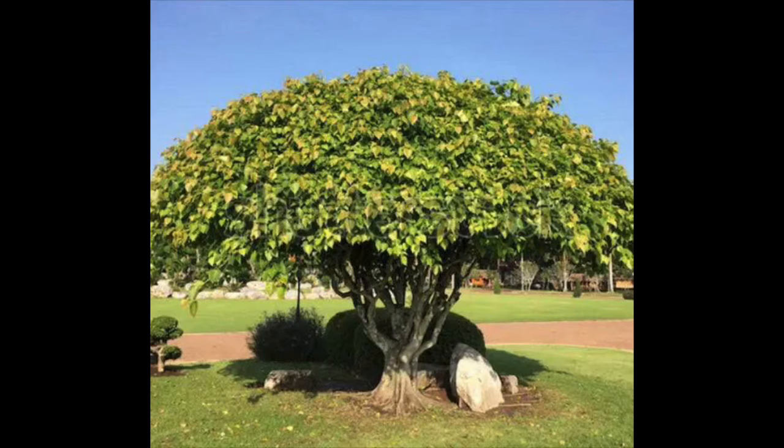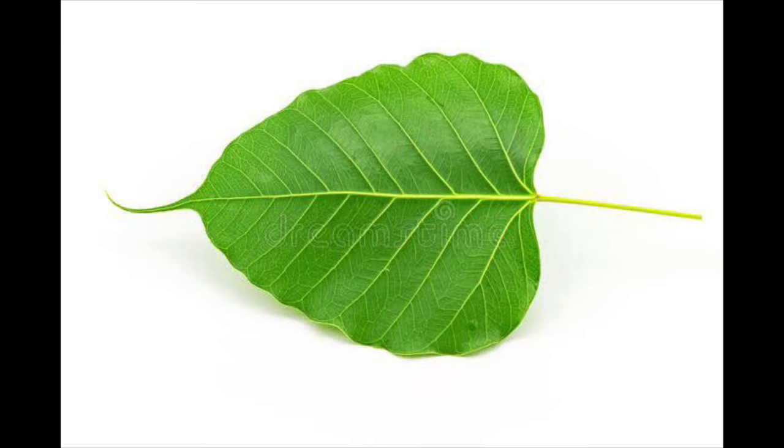The peepal tree lives for many years. It is a medium-sized tree and it has wide spreading branches. The leaf of the peepal tree is heart-shaped. The leaf has a long tip.